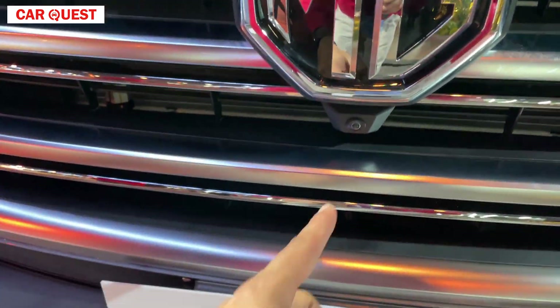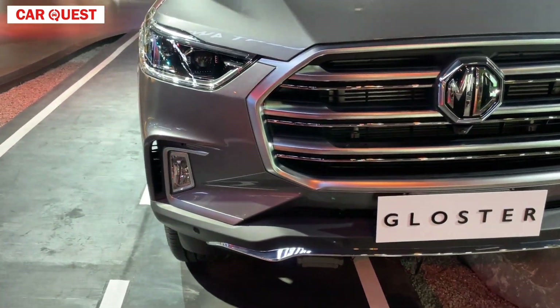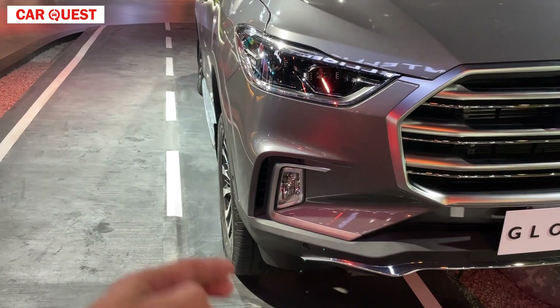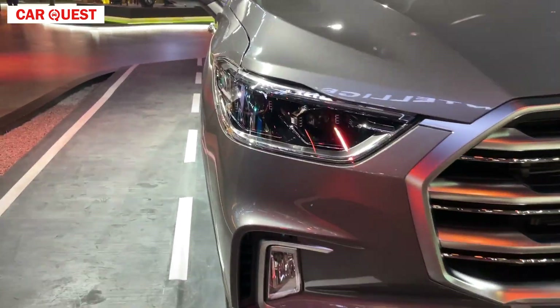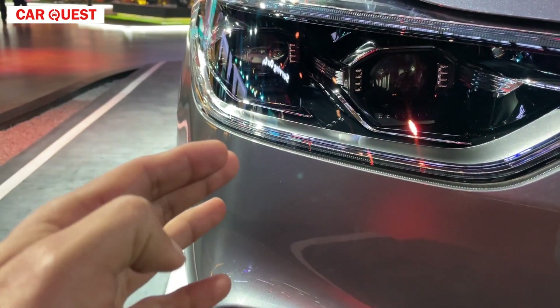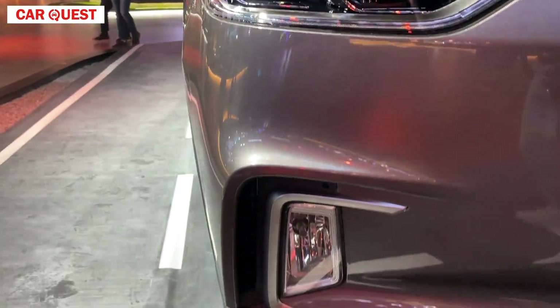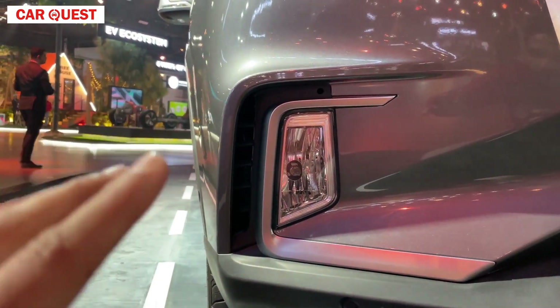There is a chrome and silver finish, and the quality is good. The MG logo is placed here, and a camera is given here. You will get sensors in front and at the rear — a total of 6 sensors. You will get a light unit here with dual LED lights. There is also a faux skid plate, which is a regular halogen fog lamp.